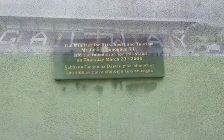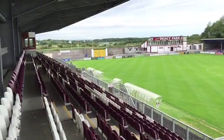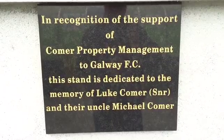Nine years after the foundation stone was laid, work on what is now called the Comer Stand in Eamon DC Park has been completed, bringing to an end redevelopment work which began at the ground back in 1993.